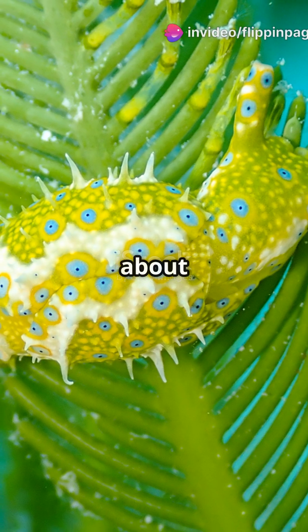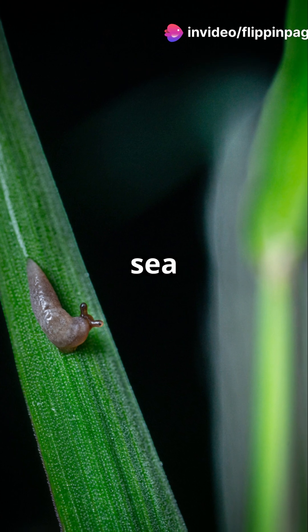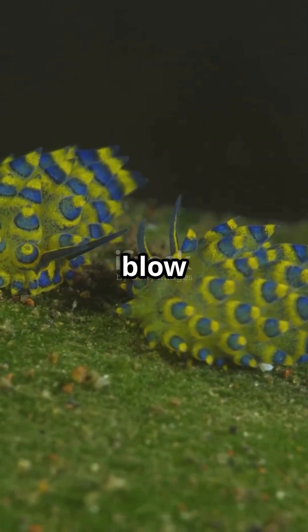If you're a science fan, you need to hear about Elysia chlorotica. This sea slug is part animal, part plant. And what it does will blow your mind.